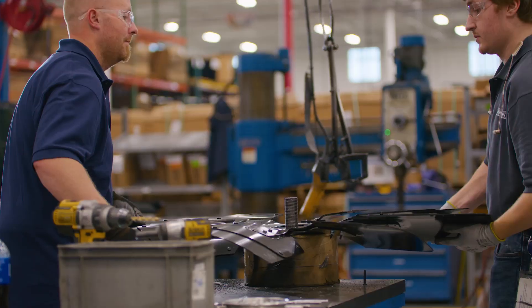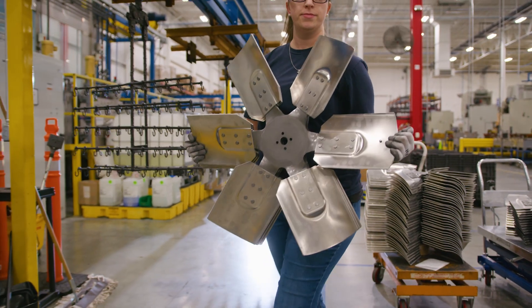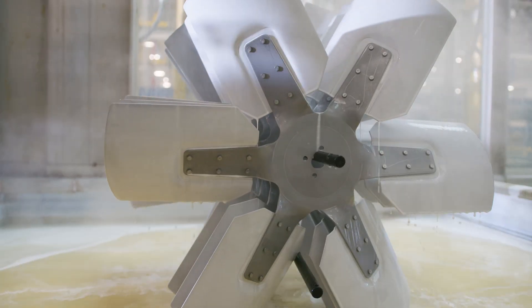The employees care about the products that are coming out at the end of the line. Every employee at Horton has the ability to make an impact on our end customer. Not just one person — it's one team. There's a lot of pride involved in it because you drive down the road and see one of our customers' machines sitting there and think, hey, we probably made the fan that's in that one.